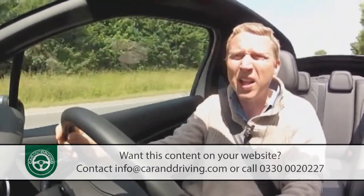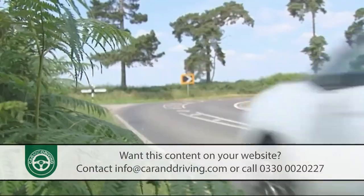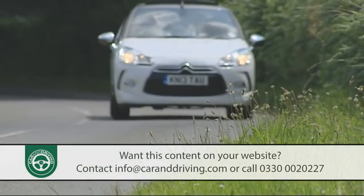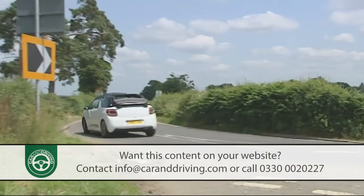And residual values? On the standard DS3 hatch these have held up very nicely, far better than non-DS series Citroen models can manage, so there's no reason why this Cabrio shouldn't expect similarly sturdy retention figures.